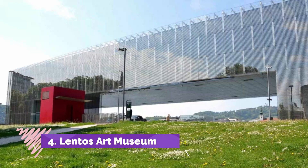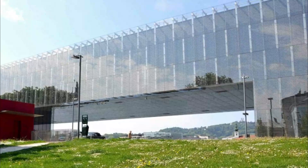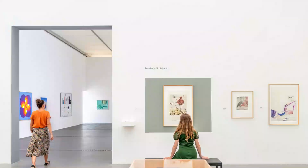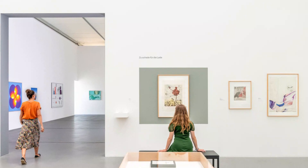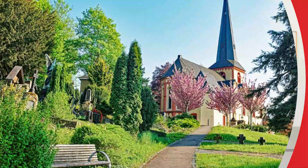Number 4: Lentos Art Museum. Another of Linz's state-of-the-art museums located on the banks of the Danube, the Lentos Art Museum, Lentos Kunstmuseum, opened its doors in 2003 and has since become one of the most important art galleries in Austria. Highlights of this spectacular museum — itself a work of art when lit up at night — are its rich collection of more than 1,500 pieces of artwork.